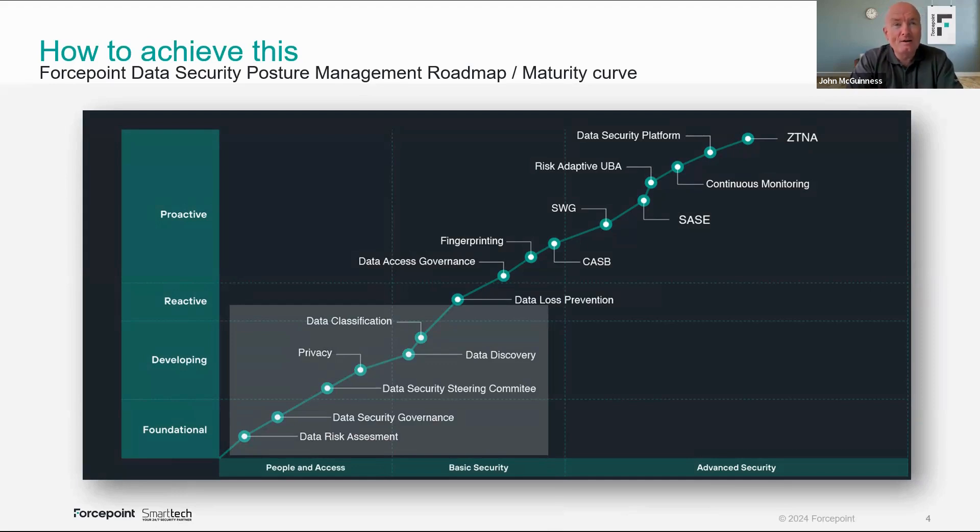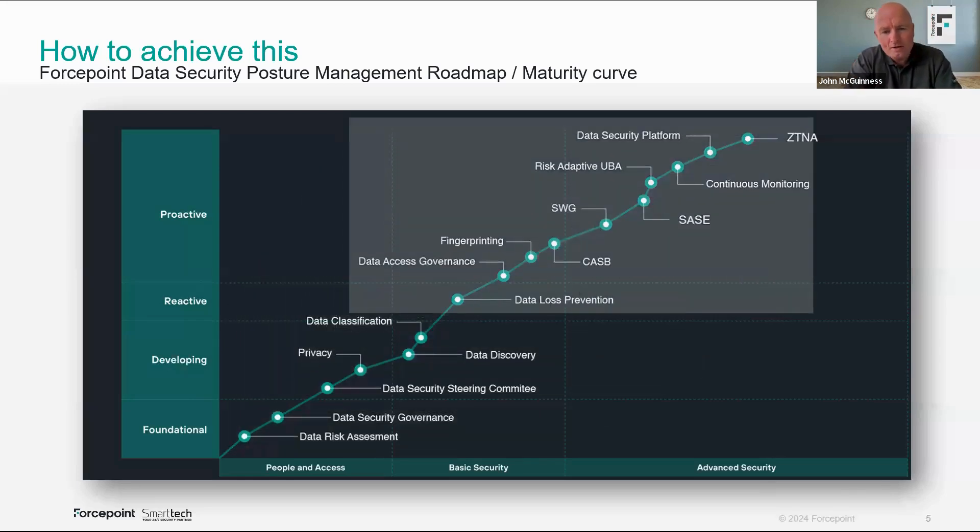Yesterday we showed a maturity curve, and as Edwin rightly said, the missing step from a mature data security posture is DSPM. Many organizations have implemented DLP solutions without ever understanding their data. They put in solutions and policies on the premise that they had a fair idea what they wanted to stop, but they never really totally understood the data. DSPM will answer those five questions for you.